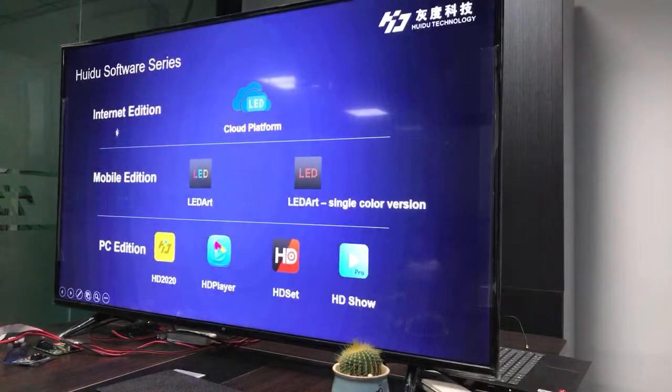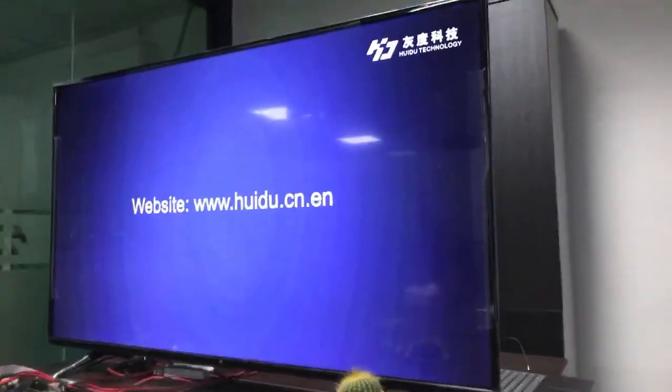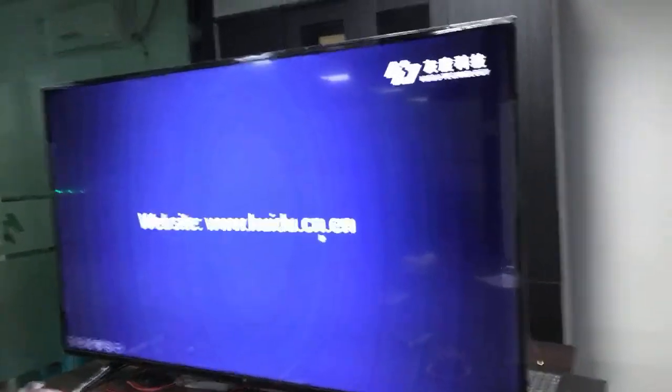This is a simple software series overview. The internet edition is our cloud platform. The mobile edition includes LED Art and the LED Art single-color version. The PC edition includes HD 2020, HD Player, HD Set, and HD Soul. For more details about our company, you can visit our website at www.huidu.cn.